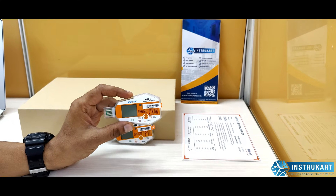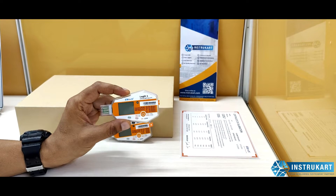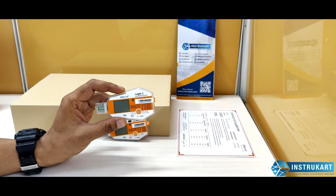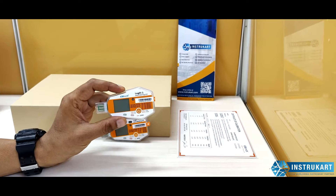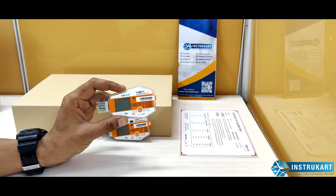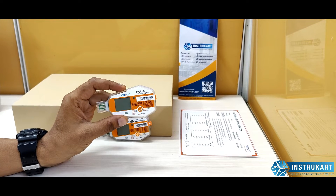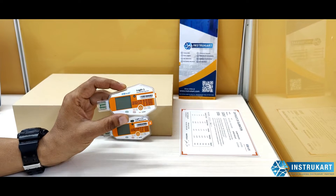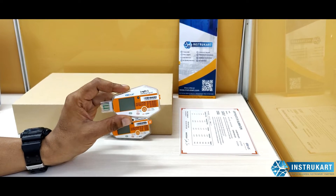Hello and welcome to Instrukart Holdings, your worldwide instrument partner. We have a data logging device which records temperature to the best accuracy offered by Elitech. Elitech is a pioneer in temperature recorders and many other recorders. This temperature data logger can be used in many applications including cold chains, pharmaceuticals, warehouses, reefer trucks, transportation vehicles, and many other applications where temperature is critical.